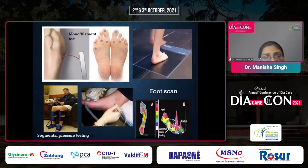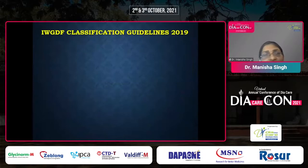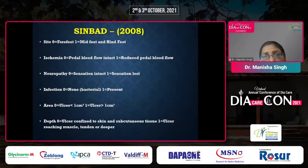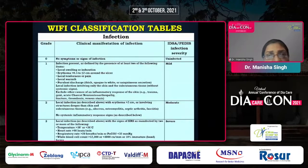We use the monofilament, foot pressure mat, segmental pressure testing, and foot scan machines. In DFU patients, we use the SINBAD system for categorizing ulcers to aid in audit and communication among health professionals. For infected DFUs, we can use the IDSA classification to guide infection management, and WIfI scoring is done to assess perfusion and likelihood of benefit from revascularization procedures.